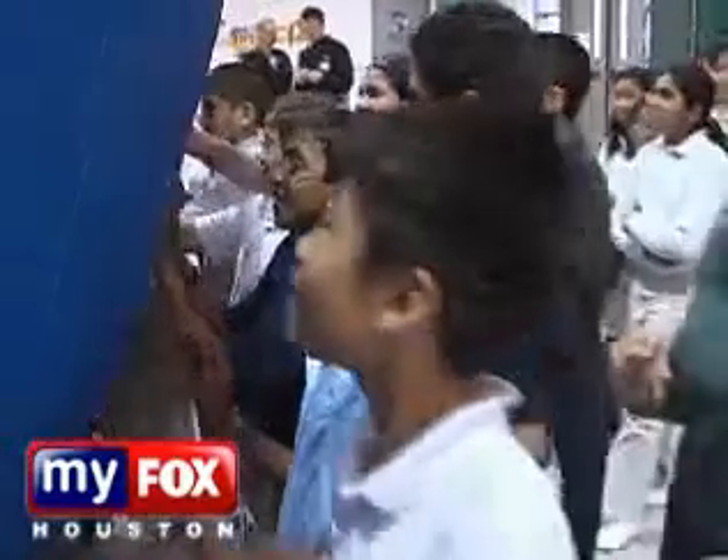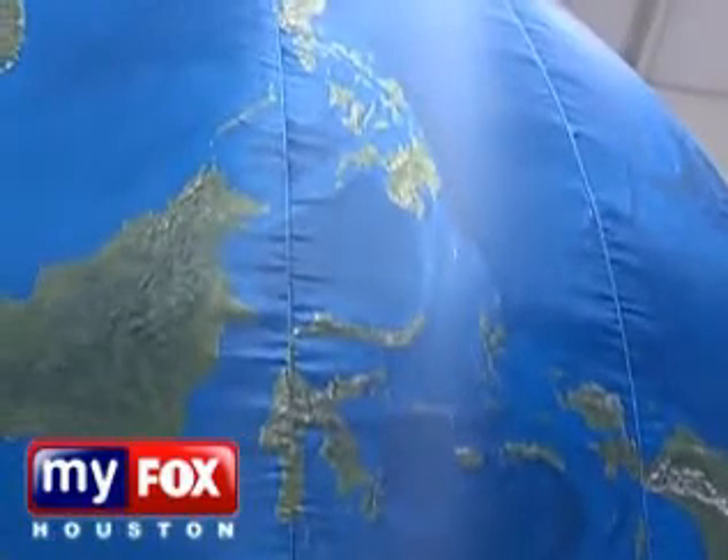I painted the first earth balloon — I hand-painted it — and it took me about 500 hours in my basement. Over the years it's developed and we've worked with different organizations to develop curriculum, and now we have six teachers that travel across the country delivering our programs all over the United States.